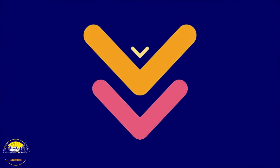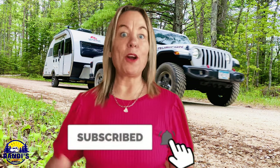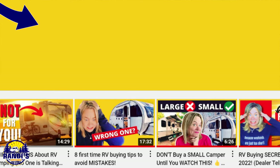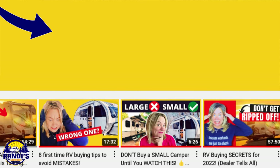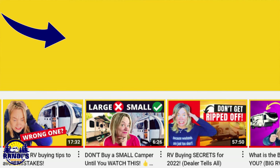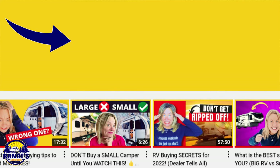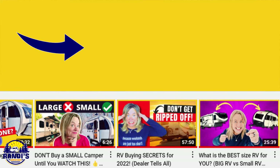Because my payload and GVWR numbers are so close, I've added a weight distribution bar with sway control to my trailer. If you have a question, comment, or think I left something out, please leave it in the comment section below and share it with others in this community — people do read the comments and we can all learn from each other. This video is part of a playlist called Make Memories Not Regrets. If you're a first-time RV buyer, these videos will help guide you through the process and stop you from making mistakes so you don't have any regrets.